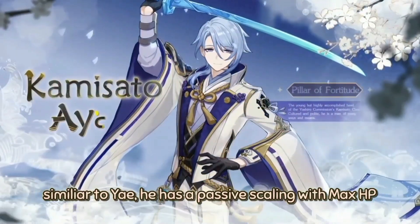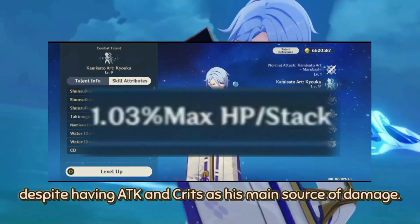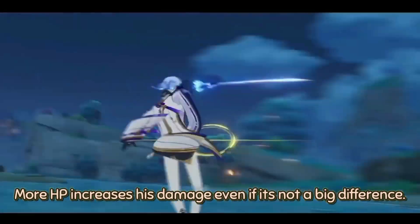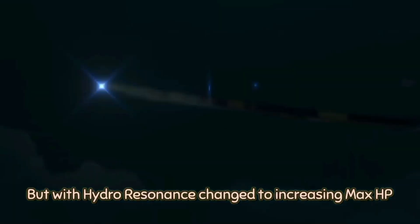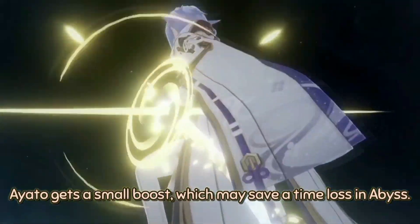Her kit was designed four versions earlier, back in 2.5 before Sumeru's release, which proves Hoyoverse is setting up characters for future mechanics. Another example is Ayato. Similar to Yae, he has a passive scaling with max HP despite having attack and crit as his main source of damage. More HP increases his damage even if it's not a big difference. But with the Hydro Resonance change to increase max HP, Ayato gets a small boost which may save time in the Abyss.